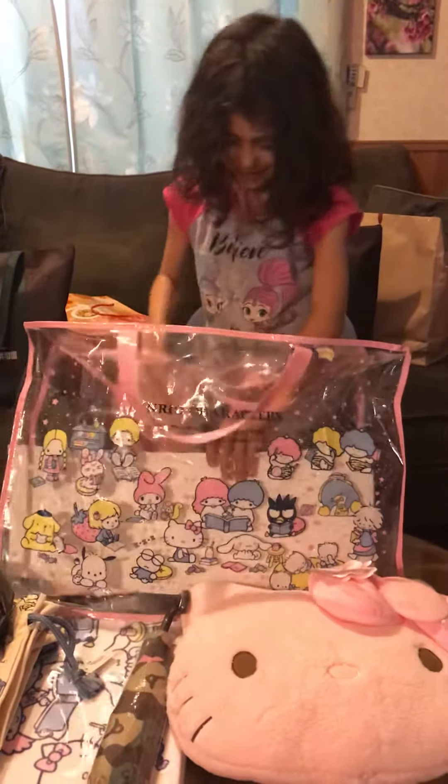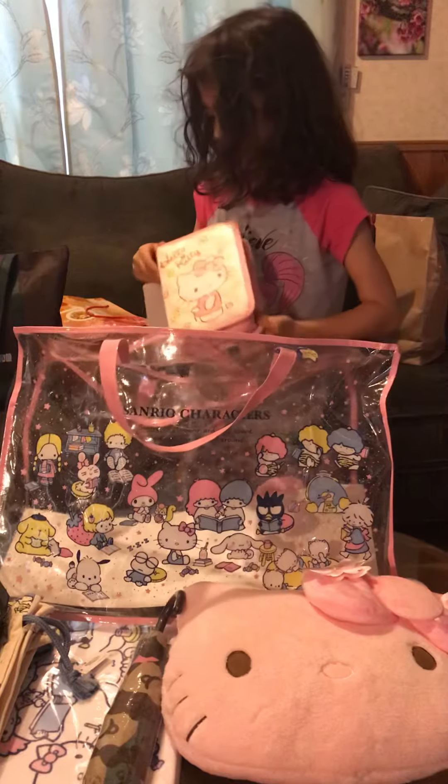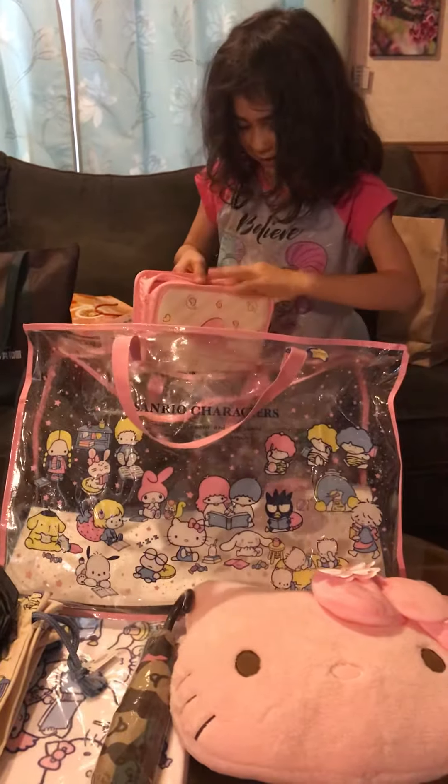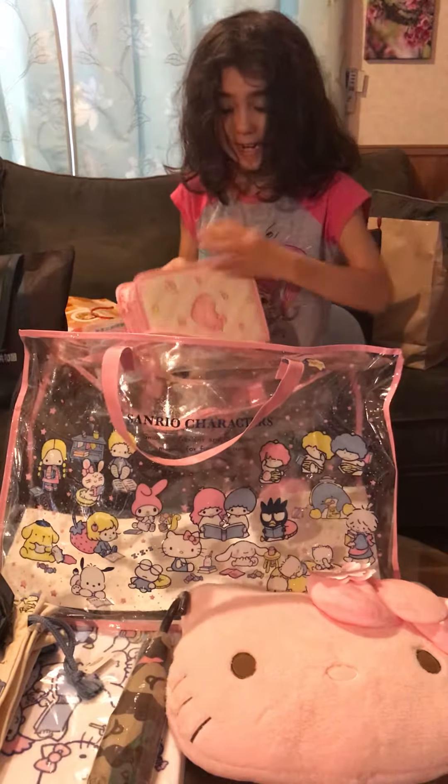What is this? Whoa. Does it look like... Oh my gosh, no way. It's a DVD holder.